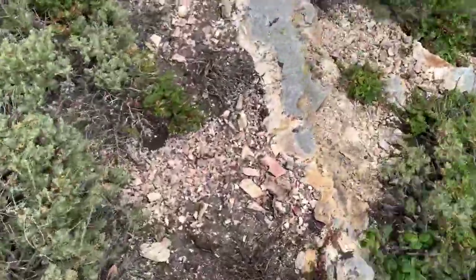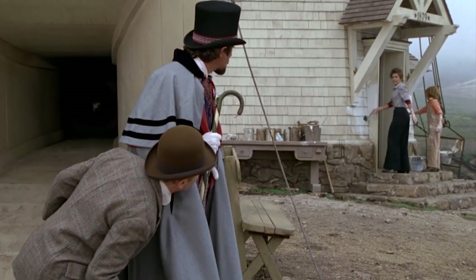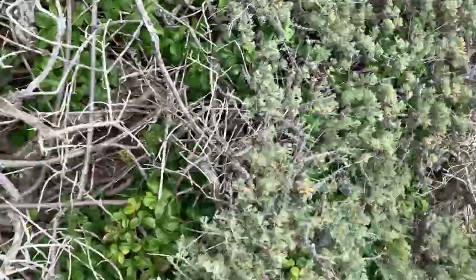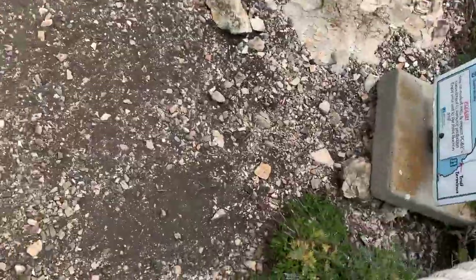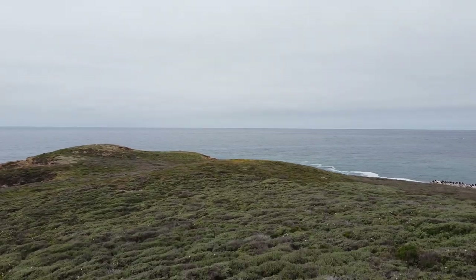As I was running back, I noticed what might be a remnant of the foundation of the lighthouse, but I had no time to really look at it — gotta get back. I made it back over the rope just as a park ranger was arriving. He told me it's time for me to leave because I went off trail. So definitely don't try this at home. Stay on the trails.